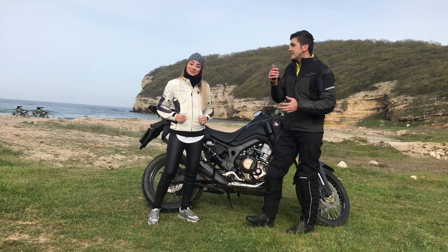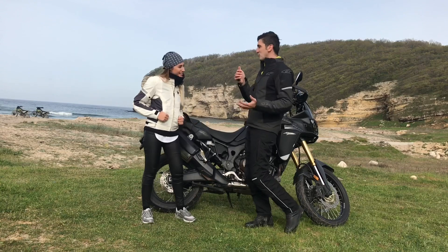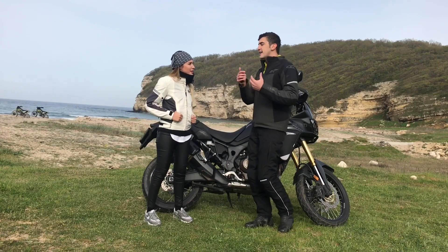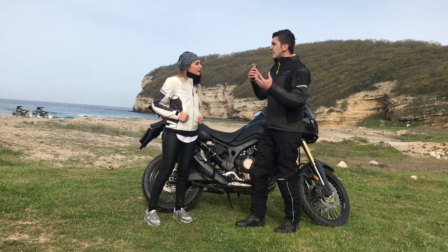...Ducati, BMW R1200GS hepsini denedin, hepsinin arkasında artçı oldun. Peki Afrika Twin'nin arkasında artçı olmak nasıl bir duygu? Diğer motorlara göre çok büyük bir farkı var mı veya dezavantajı var mı, rahatsız mı?